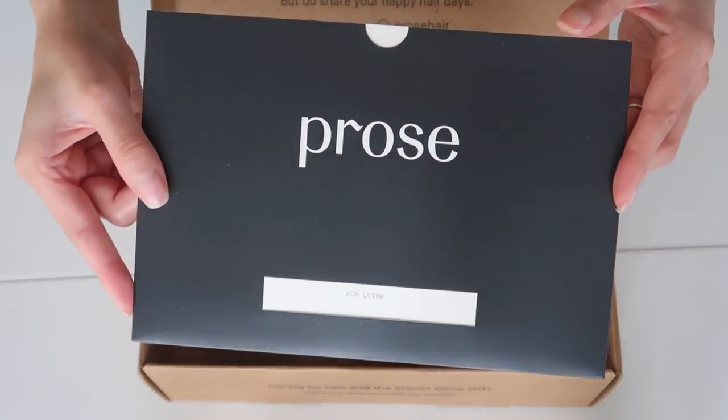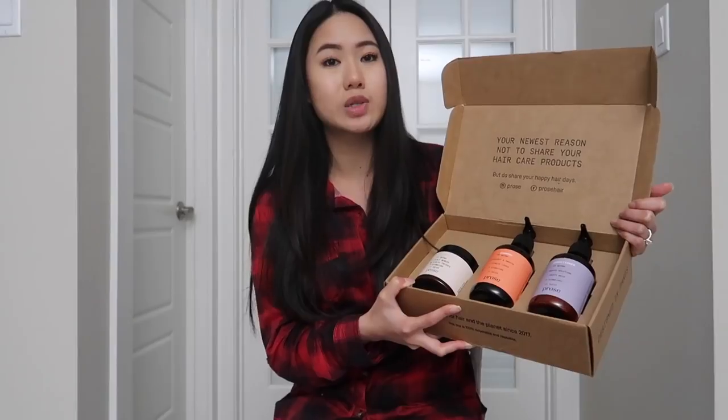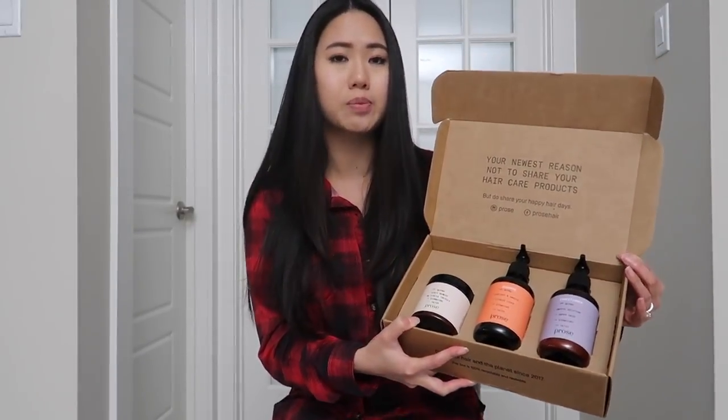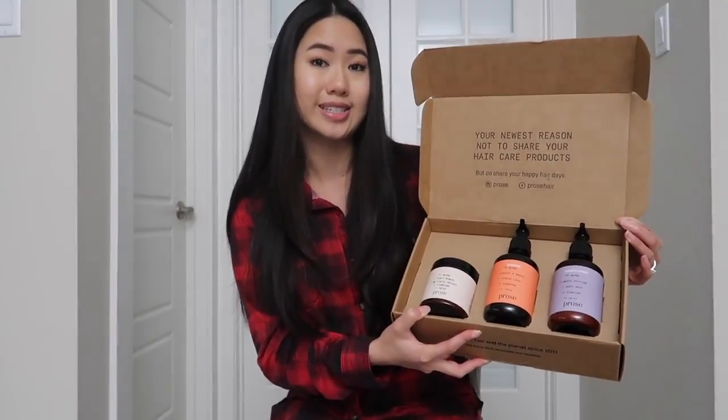Pros actually reached out to me and offered to send me my very own one-of-a-kind custom hair care kit. I've never tried a custom hair care system before, but I really wanted to experience it and share it with you guys and let you know my thoughts and opinions regarding not only a custom hair care company, but Pros as a brand itself.